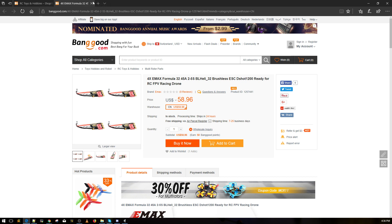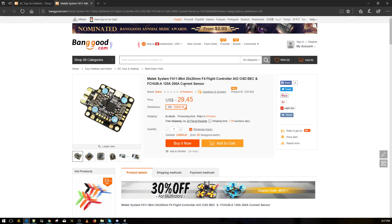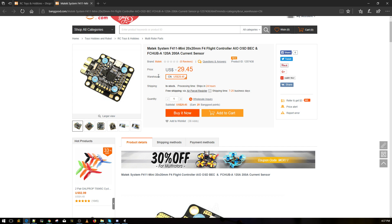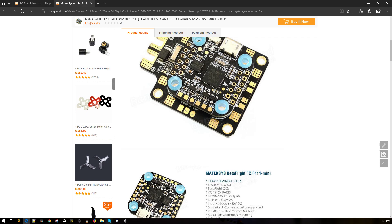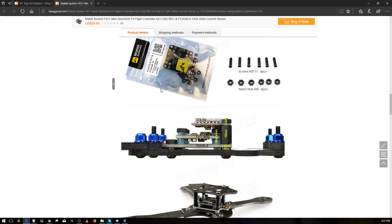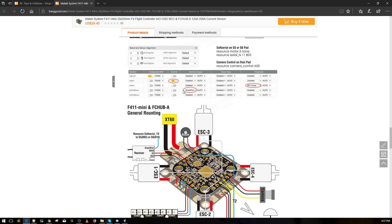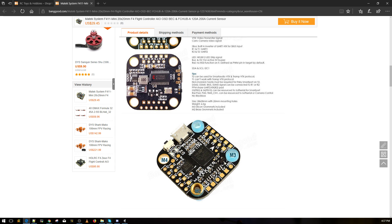I'll leave a link to those down below. If anyone has used them, let me know in the comments. I've always wanted a gimbal but have no real use for it. I have a different one I haven't tried yet. This one is nice but it's 20x20 while the frame is 30x30 or 35x35, which kind of kills the whole setup.